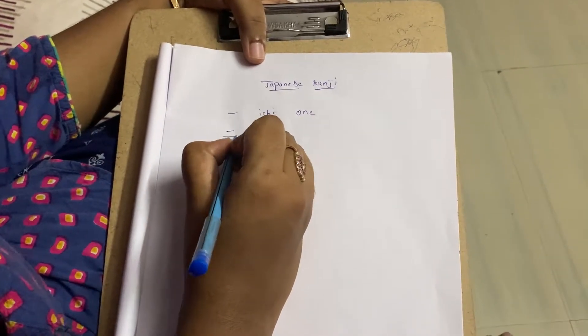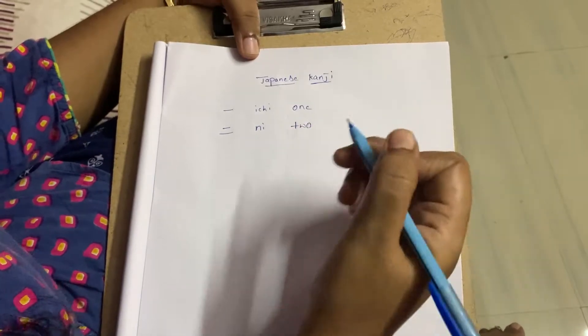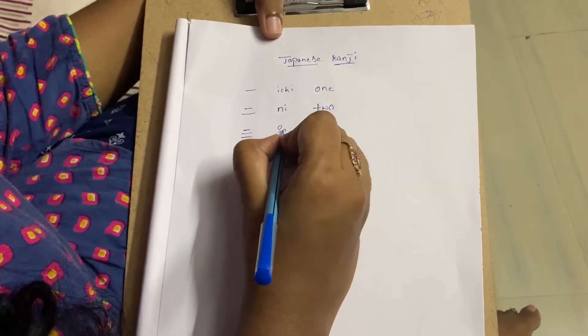And this is Ni. Ni means two in Japanese. San — San is three.